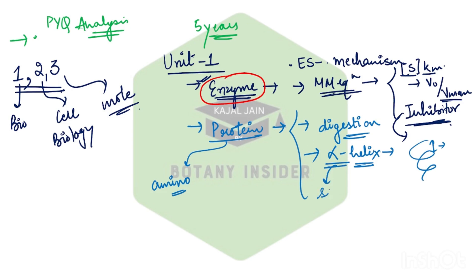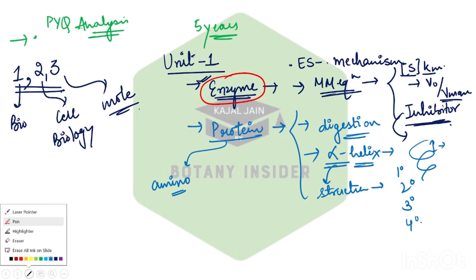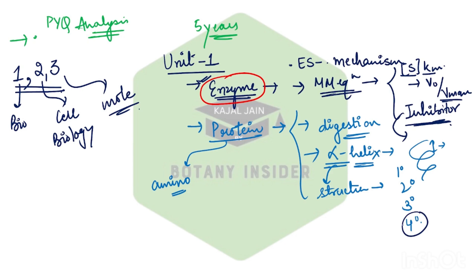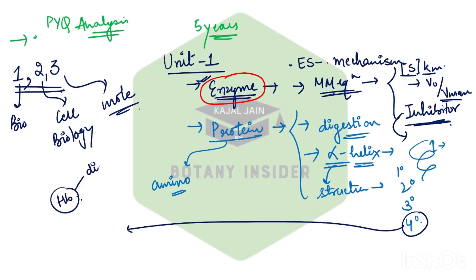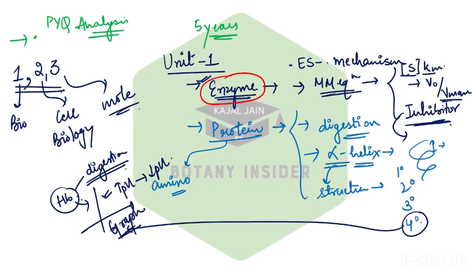This comes under the entire structure of your protein — primary, secondary, tertiary, and quaternary. From the quaternary structure, one more important topic is hemoglobin. Questions from hemoglobin are getting repeated a number of times in recent year papers — its degradation, and from your dissociation curve, questions about what happens when pH increases or decreases and how the graphical representation changes. You can get a question on this particular topic as well.